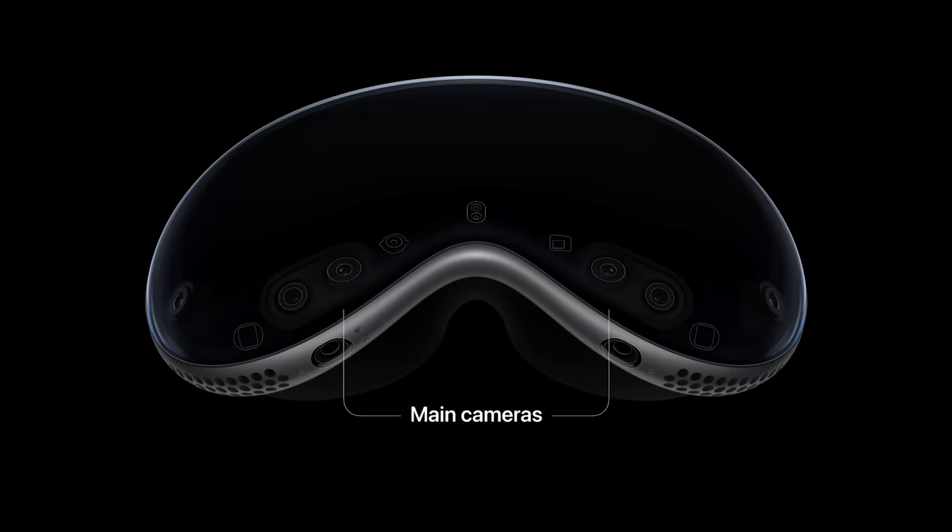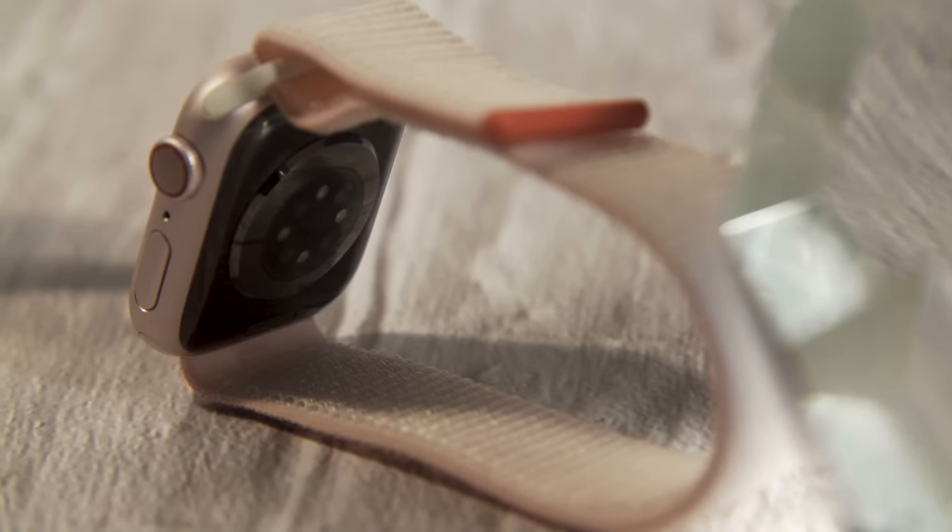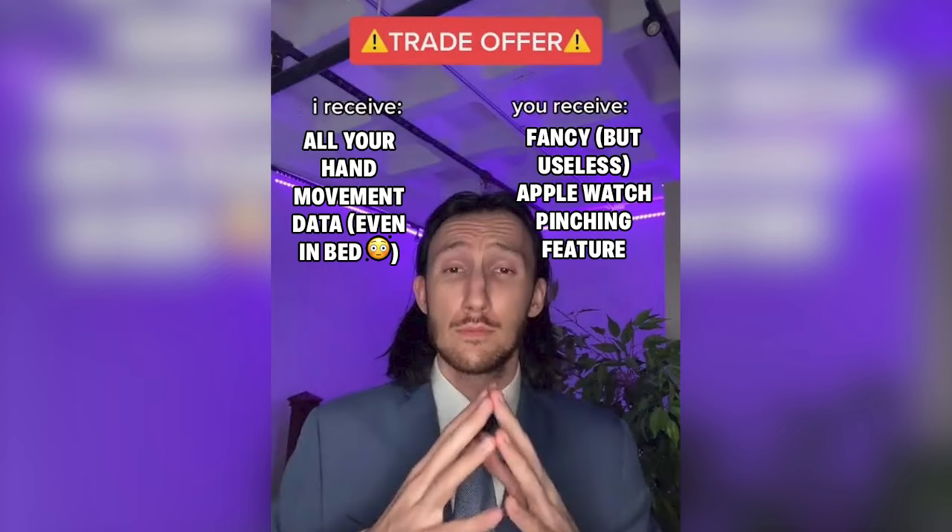Currently, the Vision Pro has 8 cameras, including 2 for your side view and 2 downward cameras that track your hand movement. Remember the latest Apple Watch feature I showed in the intro? I'm pretty sure that feature got introduced so the Apple Watch can be the main hand tracking device for the next generation of Vision. Engadget confirms this, explaining that Apple uses a combination of the accelerometer, gyroscope, and optical heart rate sensor to detect blood flow anomalies and movements to see if you've been pinching. Apple gathers this data through a new fancy feature.